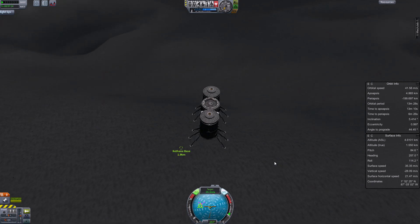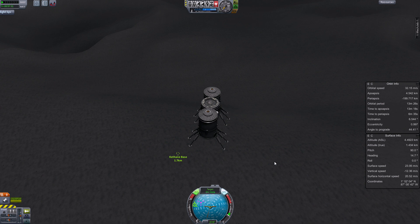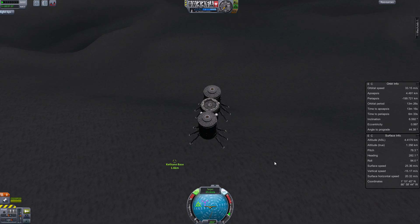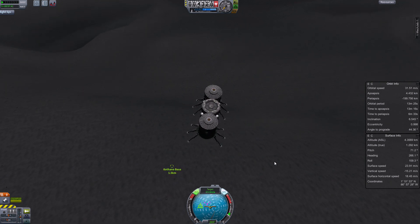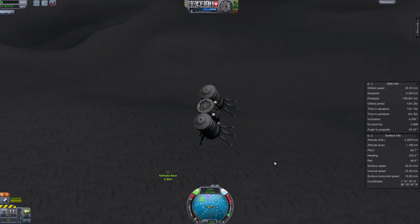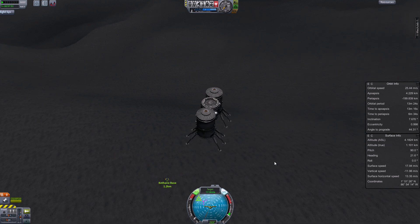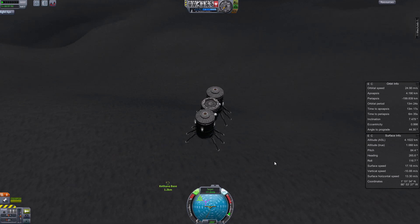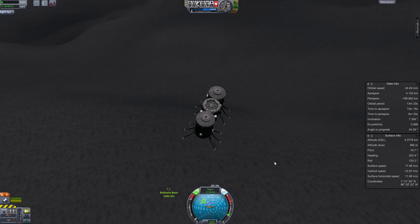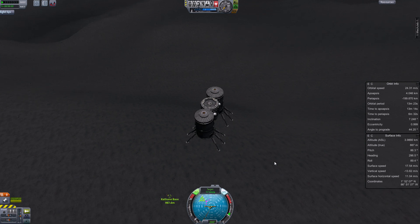This landing at the Mun was pretty slow because I had to get exactly the right position close to the Kethane base. The first landing is about 60 meters away from the Kethane base, and the vessel is really heavy because the two side tanks are almost full of fuel — they should have been empty. That was a mistake, but you learn; that's what this is all about. Coming in very, very slowly making sure the whole thing isn't sliding sideways.